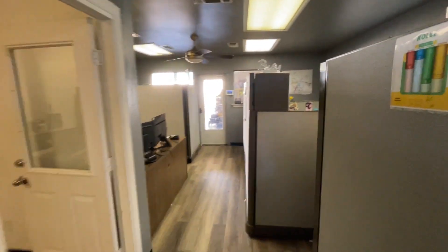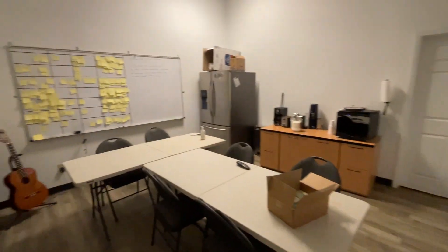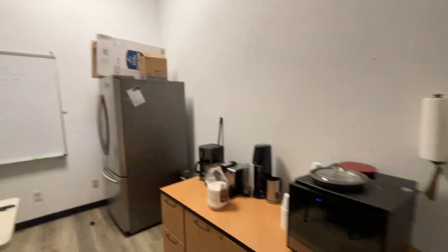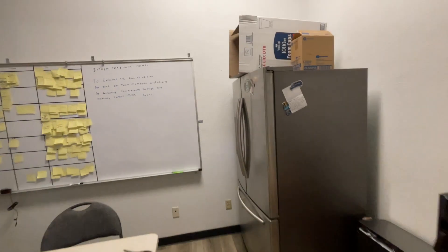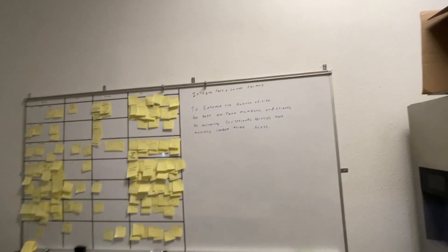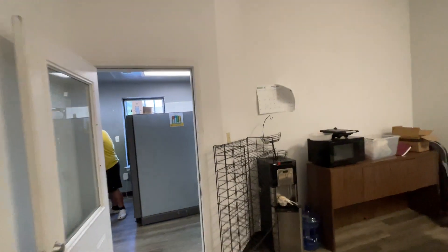Over here we have our break room. And this is our project scrum board with notes. That's pretty much it!